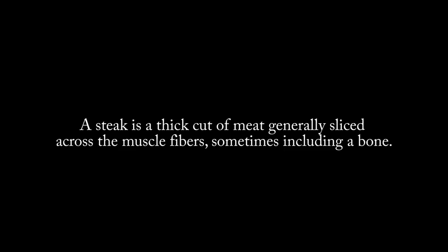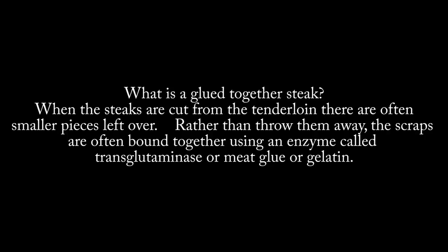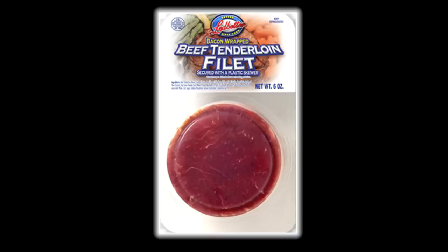When I did the first video on the Leadbetter Bacon Wrapped Tenderloin Filets — I shouldn't call these steaks because they're not steaks, and we already determined that in the previous video. With inflation, the price of everything goes up, even crappy meat. Back in 2019 the 6-ounce tenderloin filets were $5.99. Today they're $7.99.